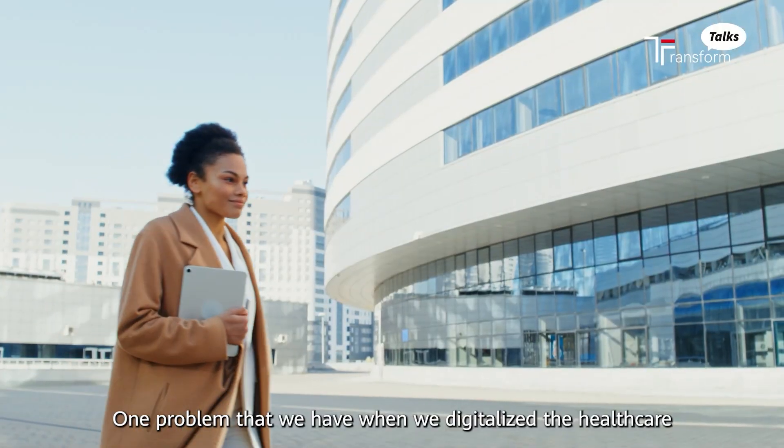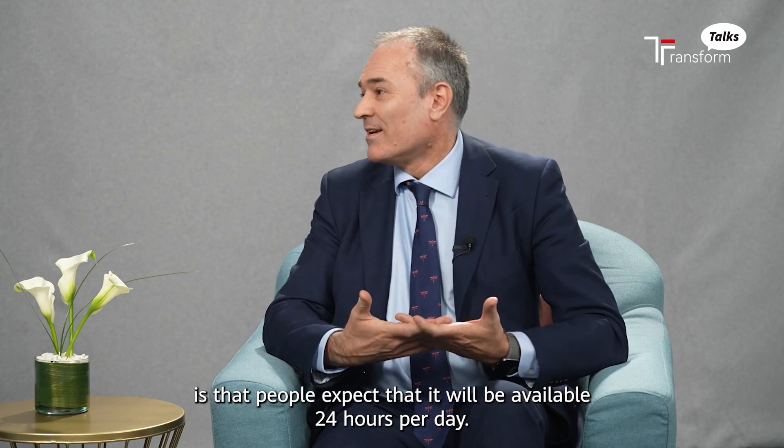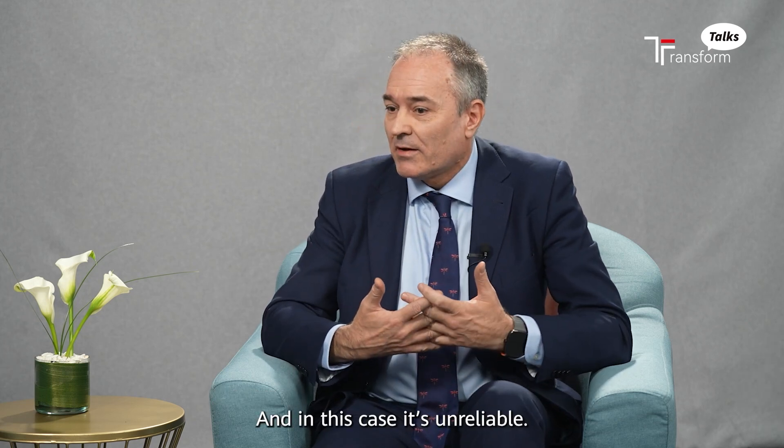One problem that we have when we digitalize healthcare is that people expect it to be available 24 hours per day. In this case, it needs to be reliable.